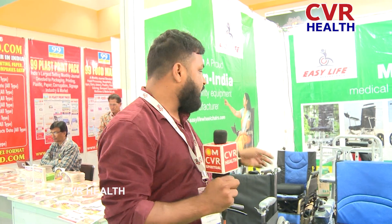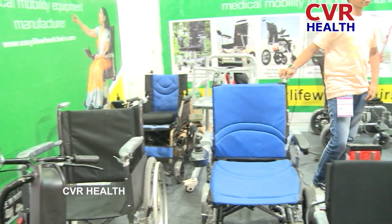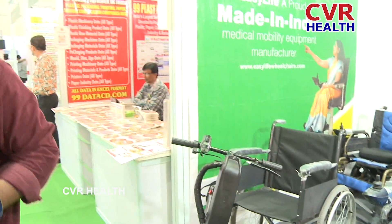These are one of our vehicles and you can see this side also. Thank you.